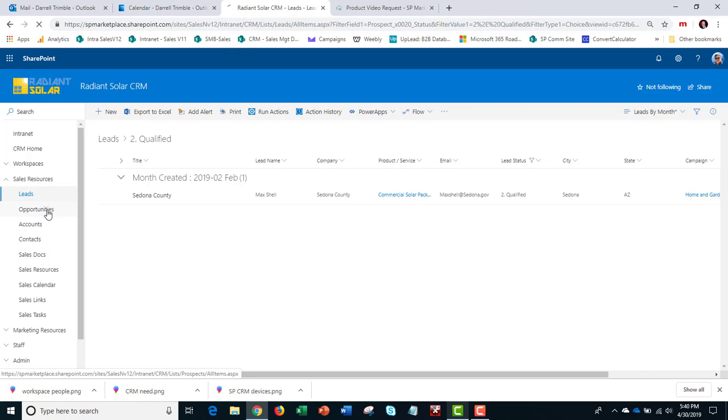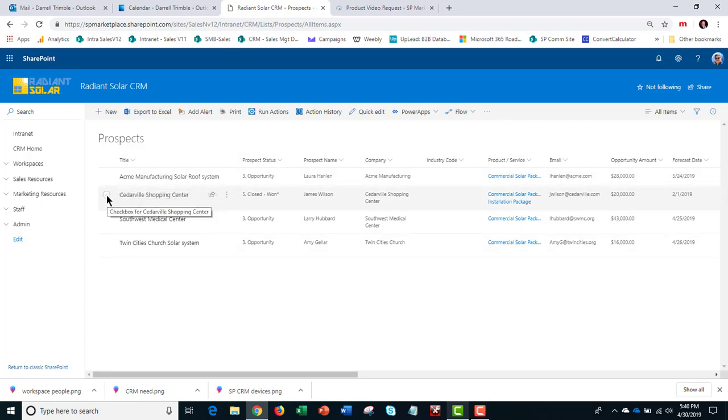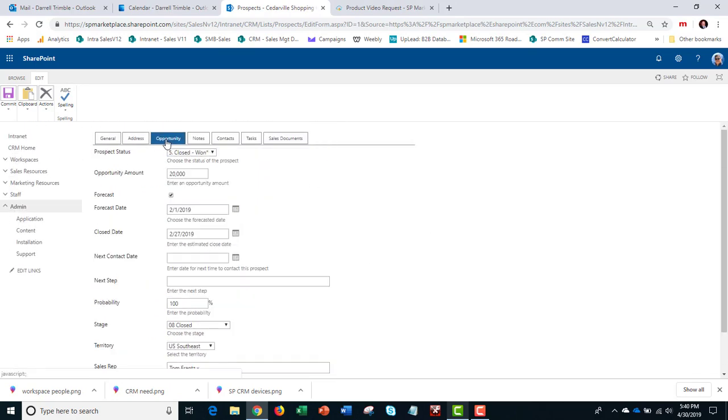Once leads actually become an opportunity, the data is copied over to the opportunities or prospects list. Here we can see the Acme Manufacturing Solar Growth Opportunity and Cedarville Shopping Center as well. This is where we track the activity going on. Let's take a look at the Cedarville Shopping Center opportunity — this is where sales reps spend a lot of their time. Some of the same information from the lead was automatically copied over. The Opportunity tab is where we actually track the status, the stages of the opportunity, the opportunity amount, whether it should be forecasted, and a forecast date.